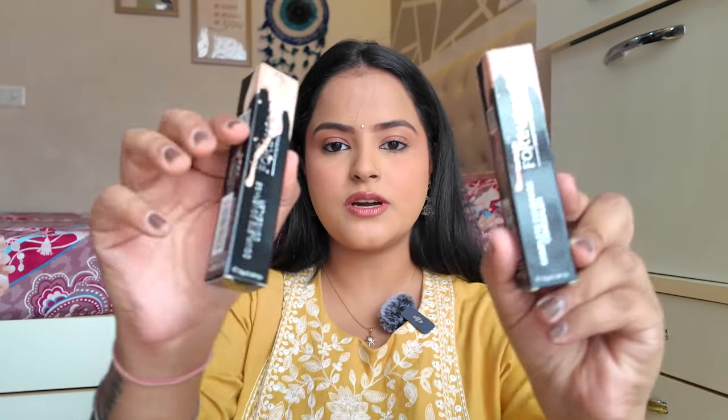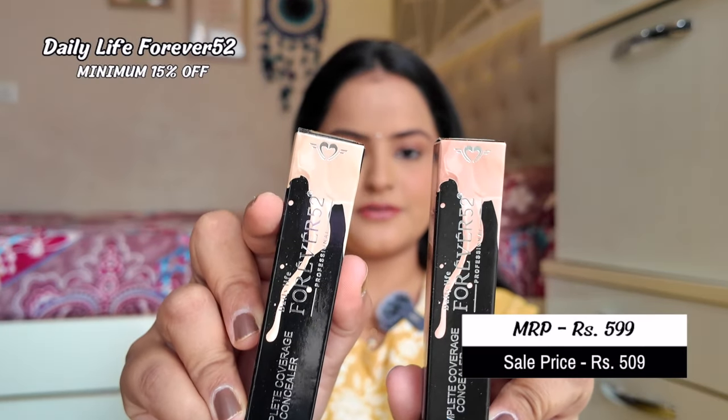Next, I got two concealers from Forever 52 — their Complete Coverage Concealer. I chose two shades: 001 Vanilla and 009 Brave. I always choose foundations and concealers in two shades — one darkest and one lightest — so I can mix and match to create all the shades I need.